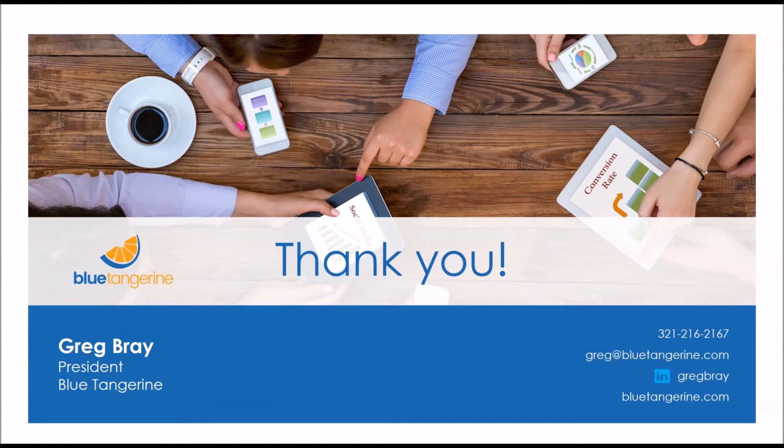Thank you so much for your time today. If you have other questions, feel free to reach out — my contact information is on the screen. You can reach me at greg@bluetangerine.com. We'd love to discuss more specifics about your individual needs and how a geofencing campaign would be a great addition to your marketing.